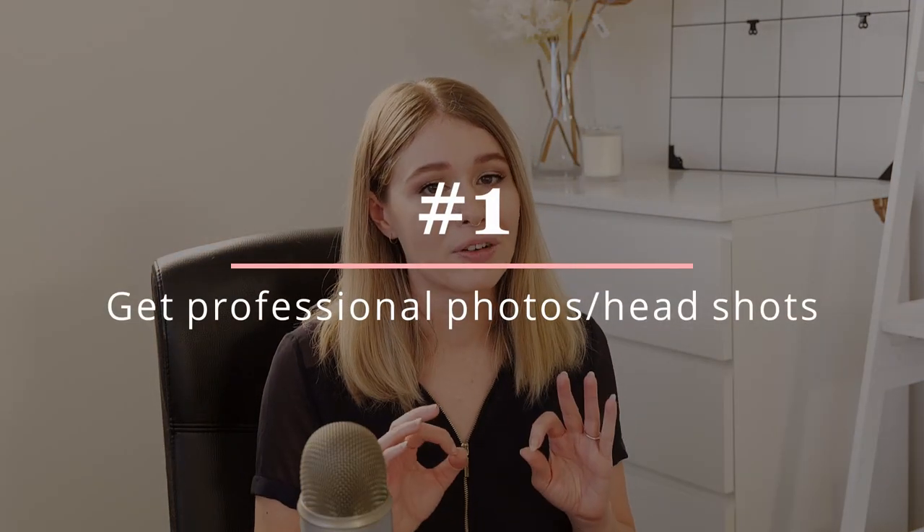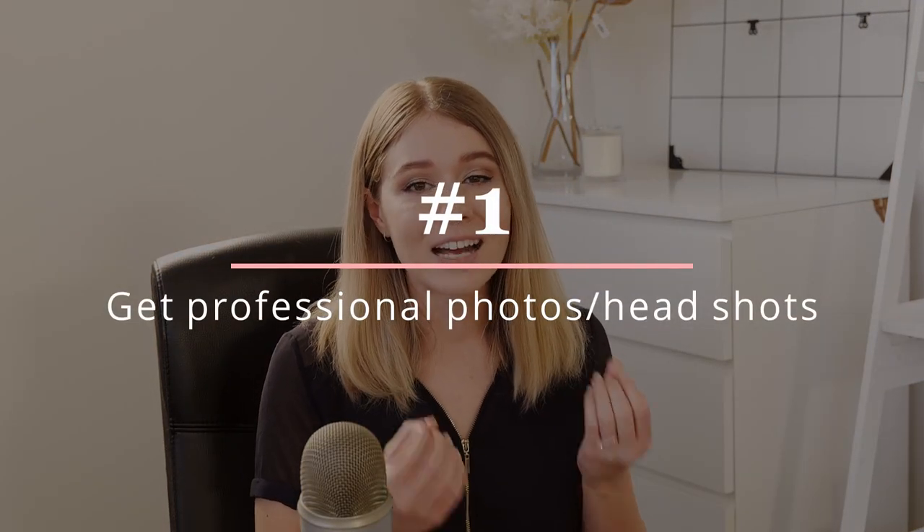So without further ado let's get into our five branding tips for photographers. Number one is having professional photographs of yourself. I know that this is not everyone's favorite point because as photographers a lot of the time we like to be behind the camera — we don't always like to be in front of the camera. But I think it's really important to have some professional imagery taken of yourself, whether it's in action taking photos or whether it's taken in a more relaxed or candid setting.